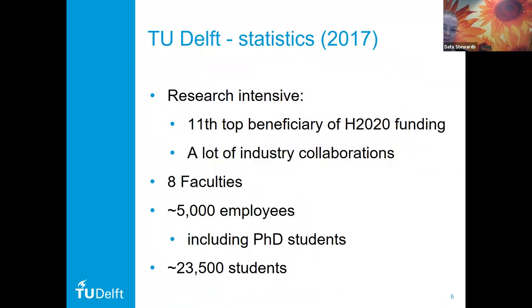We are showing statistics from 2017 — not because we were lazy, but because our statistics office hasn't yet produced the statistics for 2018. In general, TU Delft is quite a research-intensive institution. In 2017, we were actually the 11th top beneficiary of Horizon 2020 funding, so lots of research grants — quite an important income stream. And as mentioned, a lot of industry collaboration, which is another important income stream. Being a beneficiary of Horizon 2020 and the open data pilot, all that commitment to open science alongside industry collaboration — there is a bit of a clash that we have to manage, and our data stewards try to do that in their daily work.